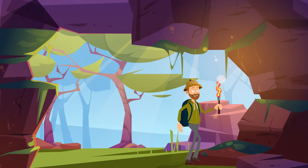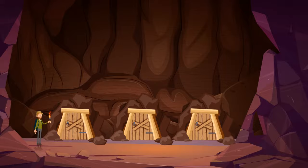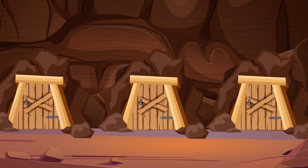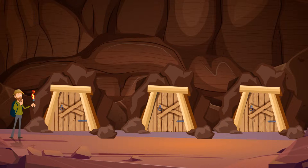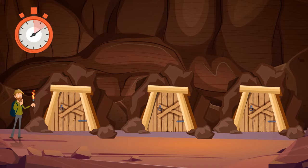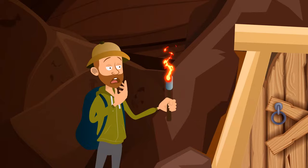Tommy was exploring old caves outside the city when he got trapped in a mysterious dungeon. There were three ways out, but only one was safe. Behind the first door, a fire was raging. Behind the second door, there was acid rain which could melt any substance within seconds. Behind the third door, there was a huge brown bear that hadn't eaten for two years. Which way should Tommy choose? Tommy should choose the third way — no animal can go for two years without food and survive.